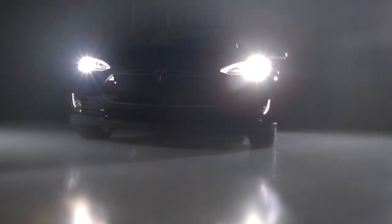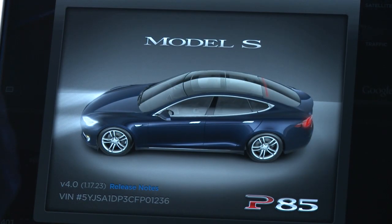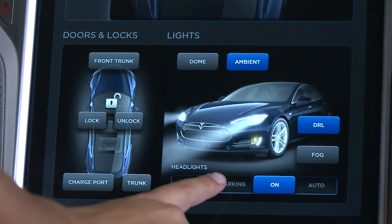A hyper-personalized experience, each Model S features real-time renderings that accurately depict the car's color, as well as the status of its doors, lights, and turn signals.